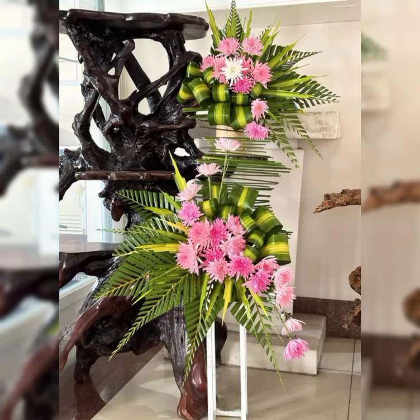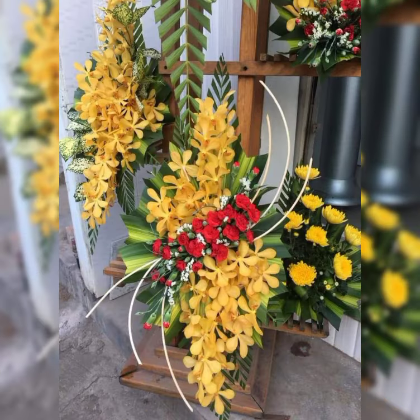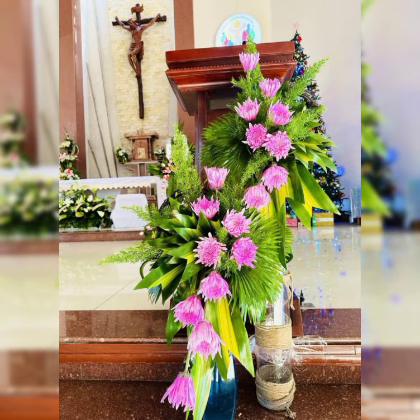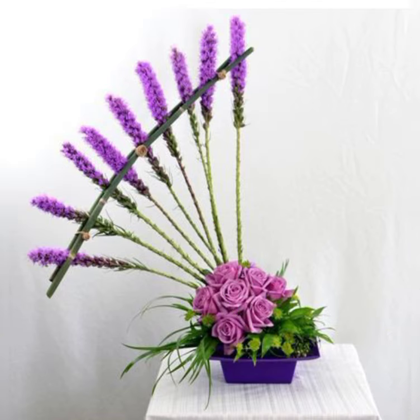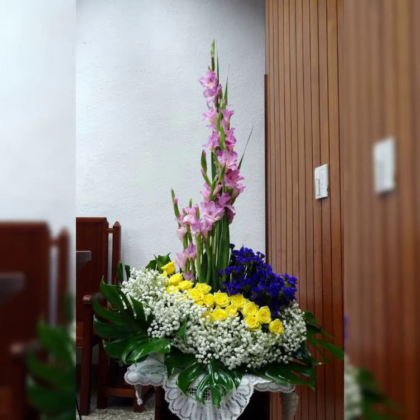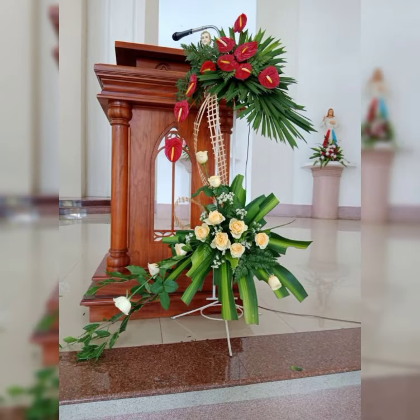Assalamu alaikum, welcome back to my channel Flower Decor Ideas. Hope you all are doing great. Today I am going to show you the latest attractive, stylish, and beautiful church flower arrangement and decoration ideas of 2024.